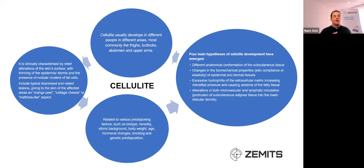Clinically, cellulite is characterized by relief alterations on the skin surface, thinning of the epidermal and dermal layers, and nodular clusters within the fat cells. There are raised lesions giving the skin of the affected areas the orange peel effect, the cottage cheese effect, or even the mattress-like aspect. It's related to various predisposition factors: the biotype of the person, hereditary traits, ethnic background, body weight, age, hormonal changes, smoking, and genetic predisposition.